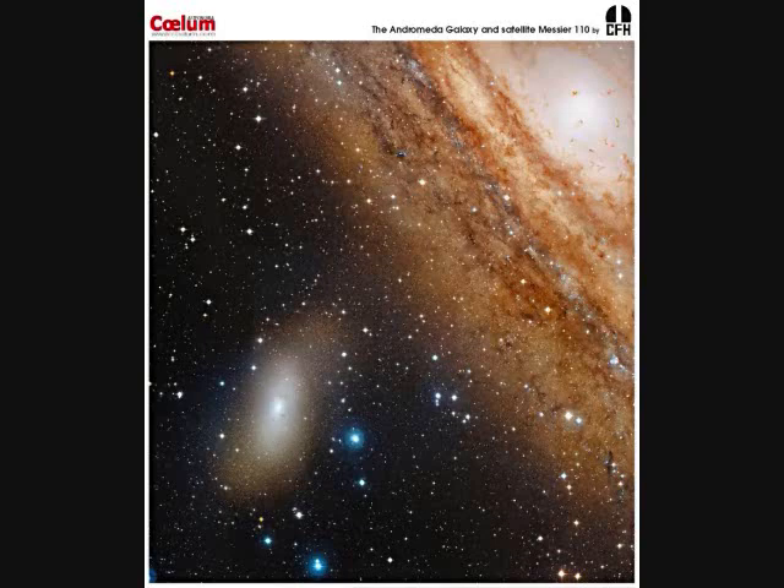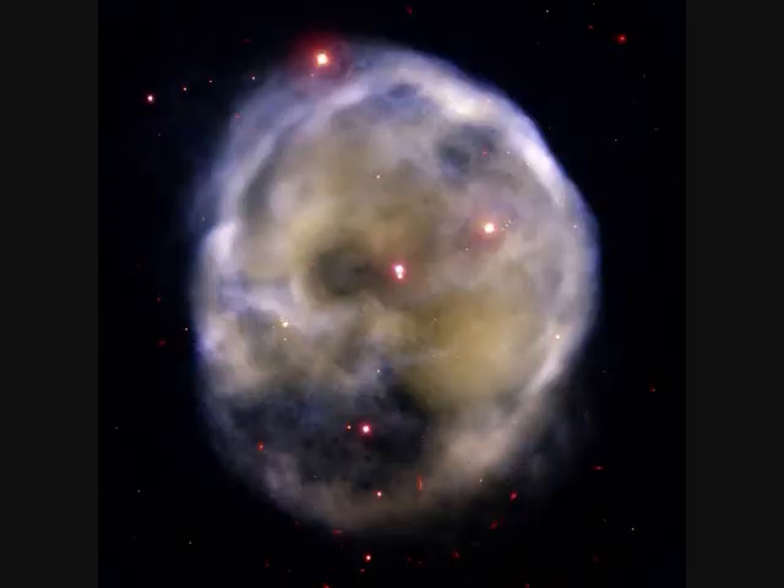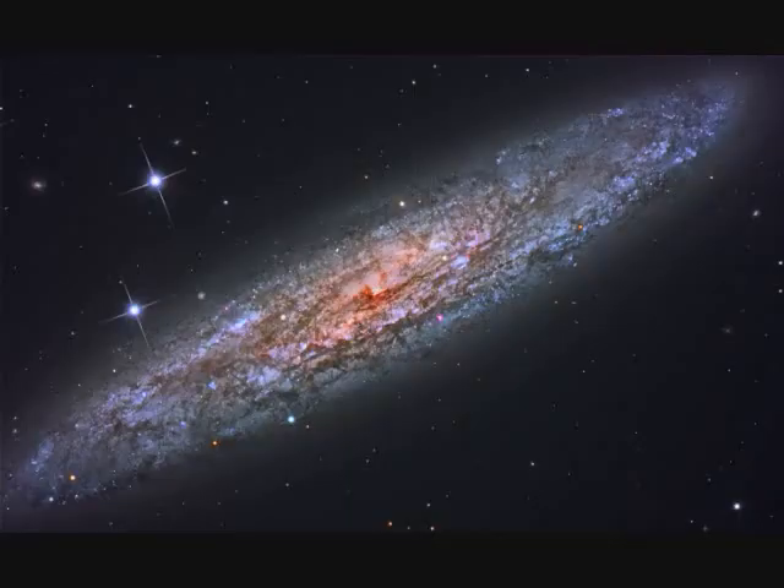NGC-205, also called M110, is a satellite galaxy of the Andromeda galaxy. NGC-246 is a planetary nebula coming off of a dying star — it's evolving. NGC-253 is 10 million light years away and 70,000 light years across. It's the largest member of the Sculptor group of galaxies.